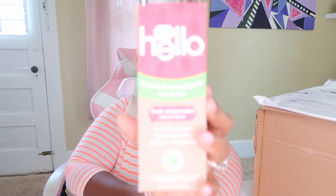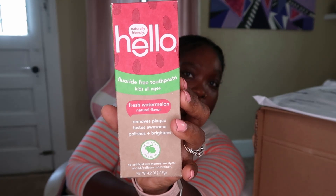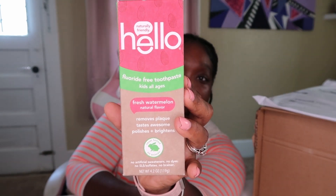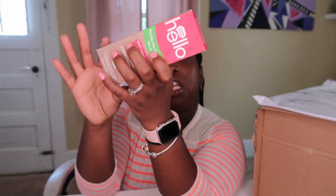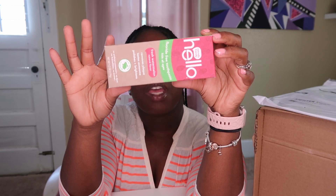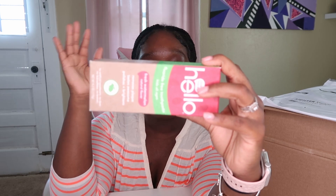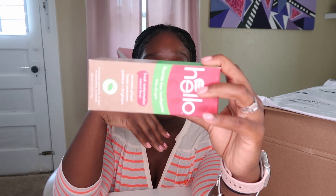I was like, heck no, I'm not spending $26 for a kids' toothpaste. I heard this Hello brand was still a really good, natural toothpaste for kids — not a bunch of toxins in it. It's fluoride free and kids of all ages can use it. On the side it says it removes plaque, tastes awesome, and it polishes and brightens. It was never tested on animals, which is awesome. And it says no artificial sweeteners, no dyes, no sulfates. So it sounds like a pretty safe toothpaste for my daughter to use.